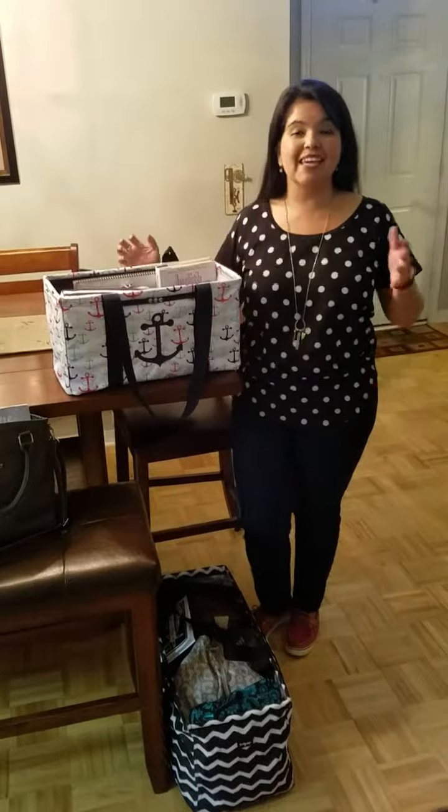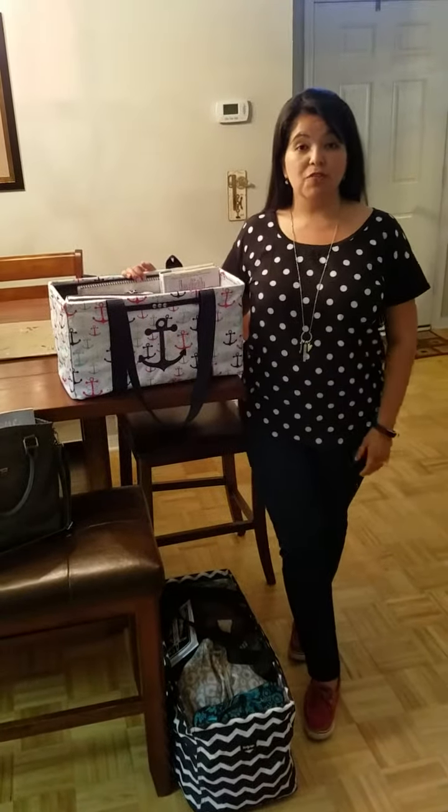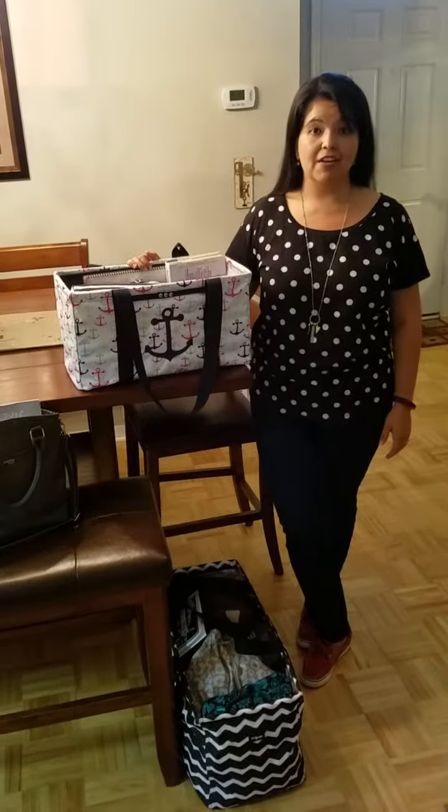Hi, happy Friday everyone. I can't believe it's already June. Most of you are already preparing for your summer vacation and some of you have already gotten started.